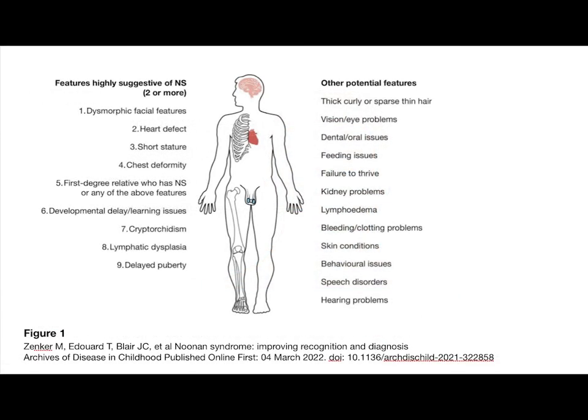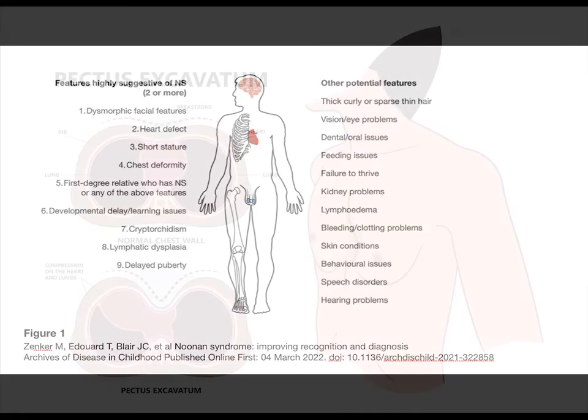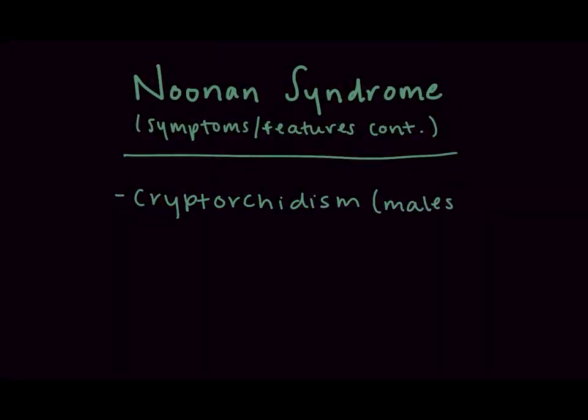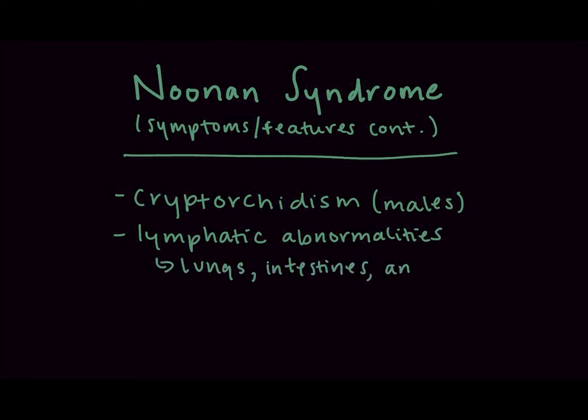Individuals with Noonan syndrome can also have short stature, congenital heart defects such as pulmonary valve stenosis or hypertrophic cardiomyopathy, developmental delay or cognitive impairment of a variable degree, a broad or webbed neck, an unusually shaped chest with an S-shaped sternum, widely spaced nipples, cryptorchidism in males, and lymphatic abnormalities of the lungs, intestines, and/or lower extremities. These individuals can also have coagulation abnormalities.